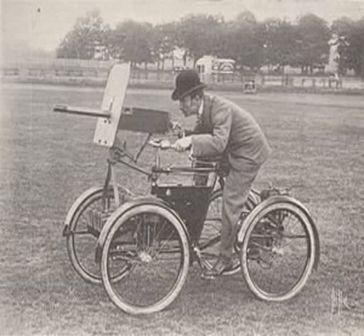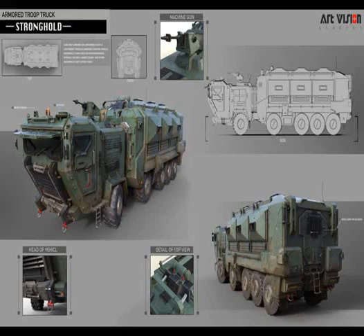With the invention of the steam engine, Victorian inventors designed prototype self-propelled armored vehicles for use in sieges, although none were deployed in combat. H. G. Wells' short story The Land Ironclads provides a fictionalized account of their use.